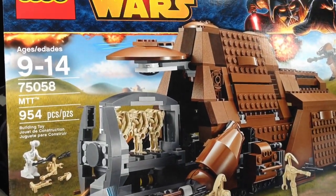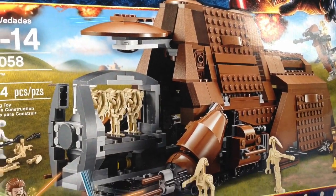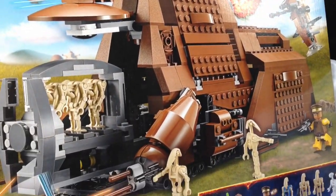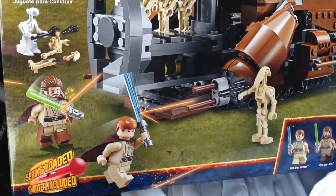So this is what I got — the MTT from Lego Star Wars. I've been waiting a long time for this set to go on sale. We've had 20% off Lego Star Wars in the past, but the set was never on sale for some reason. But finally, we have this set on sale.